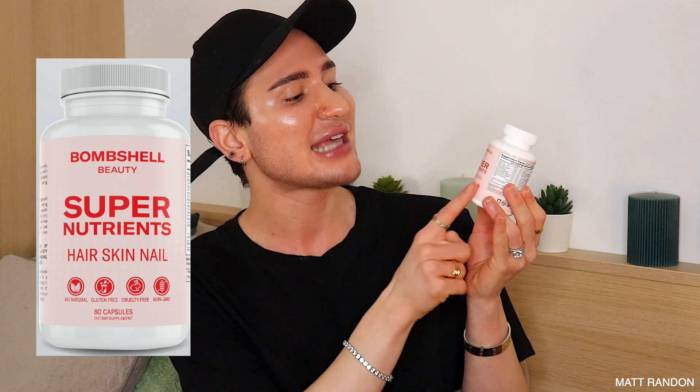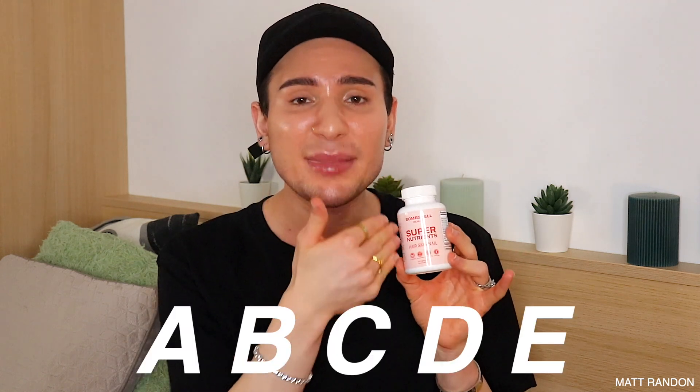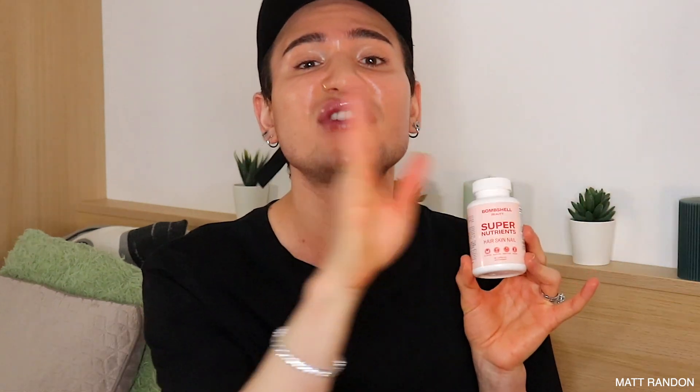I want to introduce you to these vitamins I'm holding right here. They're actually the Bombshell Beauty Super Nutrient Hair Skin Nail Vitamins. Before I got introduced to these, I was taking vitamin A, B, C, D, and the full range individually. Not only was that very time-consuming and very expensive, but it was also very complicated because with vitamins, you have to pay attention to getting the right dosage and amount.